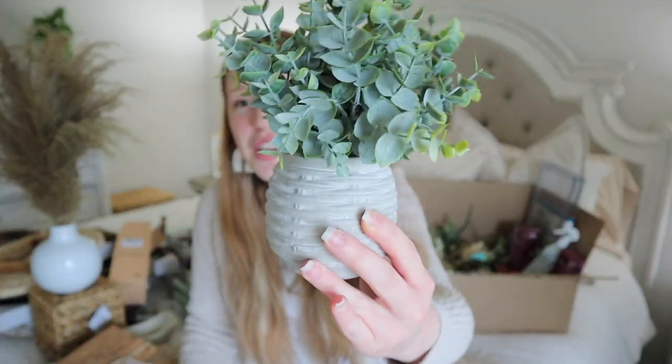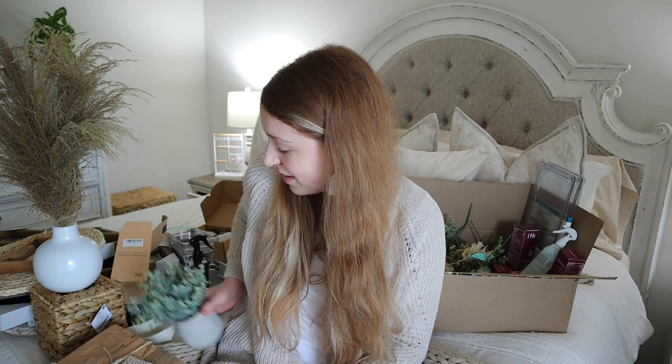The last item I thought came from TJ Maxx but actually came from Marshall's — I got this little plant here. I wanted a greenery element to put on one of my shelves so it's not just pampas grass everywhere. I actually got this when I was working on my bedroom, so I've had it for a few months. This is the first time I've found a use for it, so we'll see if I end up liking it — I tend to change my mind and move toward pampas grass.